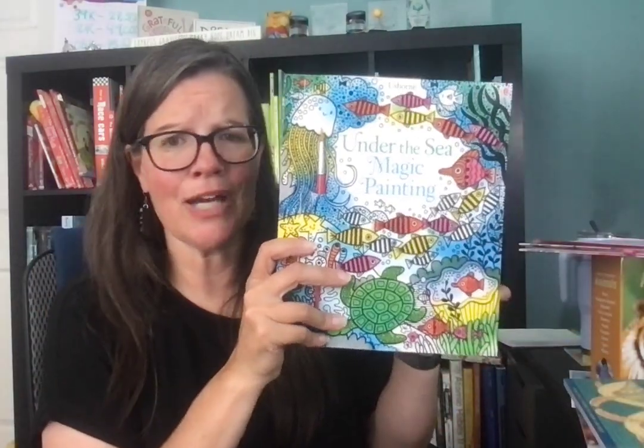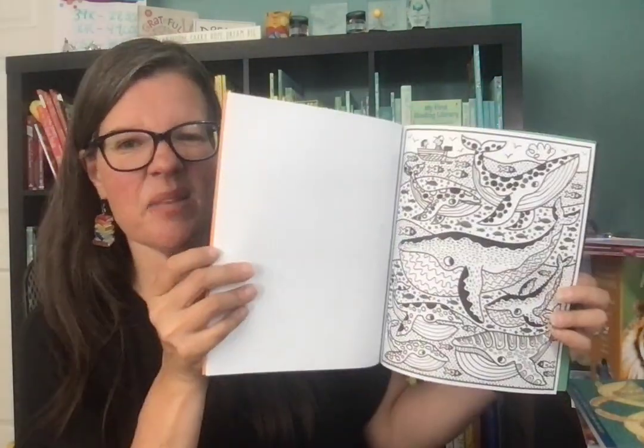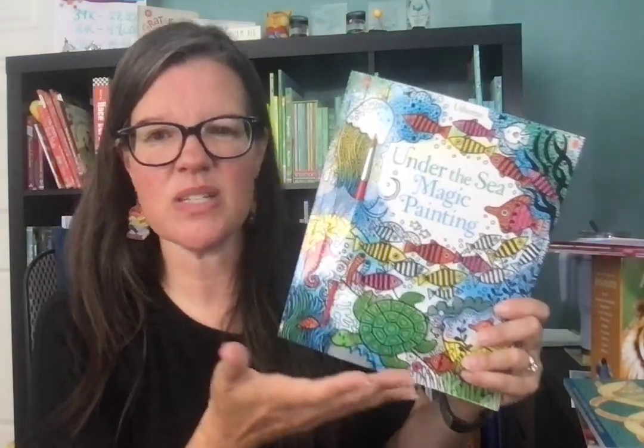Then some really fun ones — this is magic painting. You paint with water and the color comes out. Make sure to put the flap behind where you're painting because the water will seep through to the next one. There was a whale, there are some fish — are those vertebrates or invertebrates? You can integrate your learning together, which I think is always so fun.